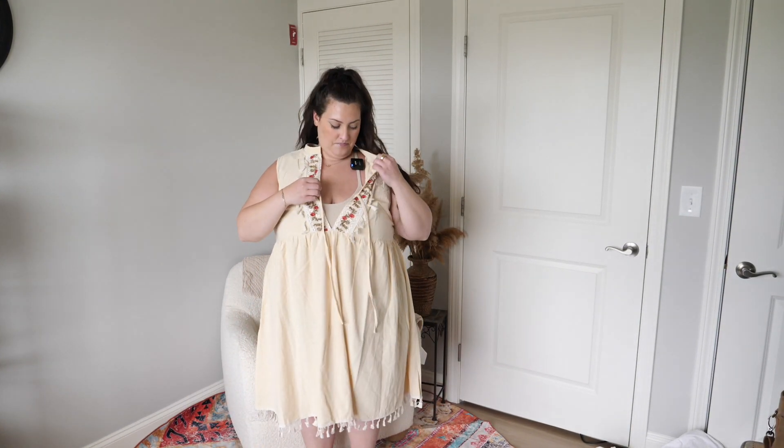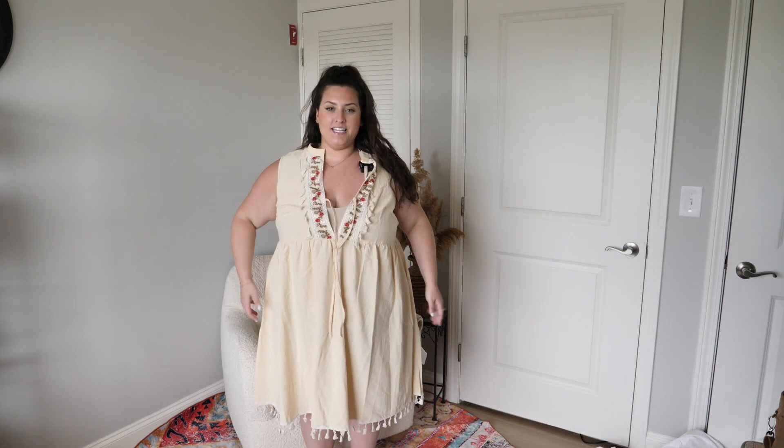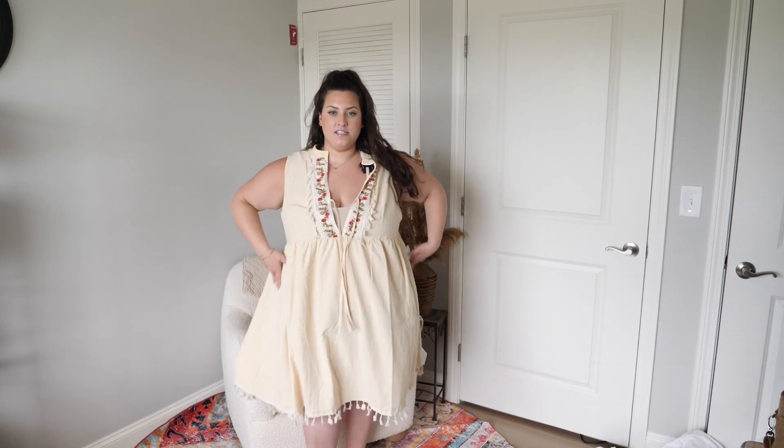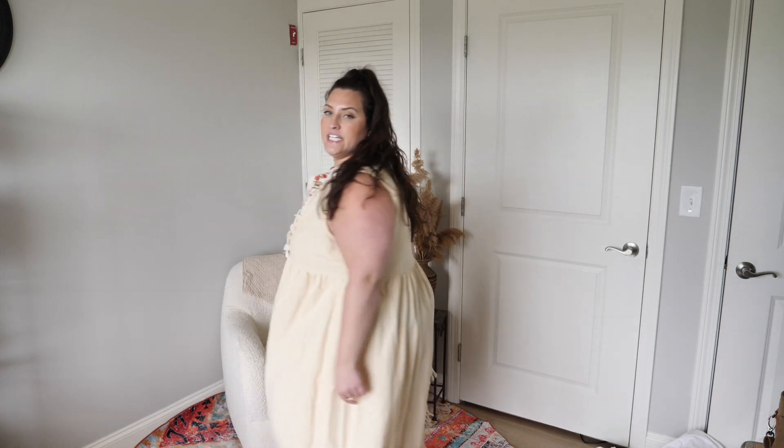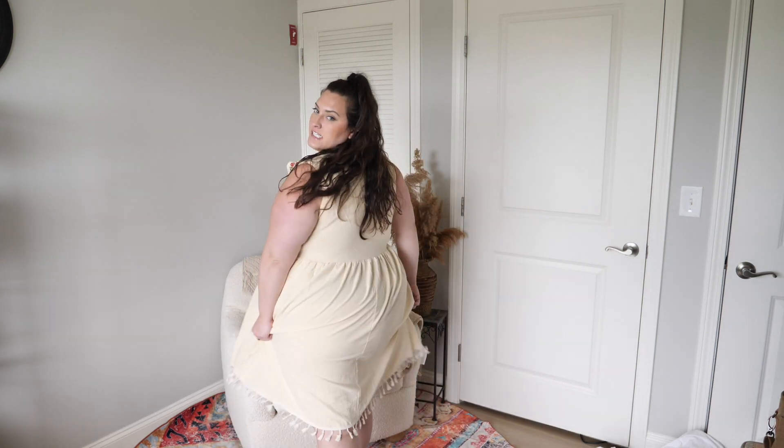No. Can you even hear me? No. This is way too long — it's past my knees. I wanted this to work, it's so cute, it's boho, but it's also see-through and too long. Going back.